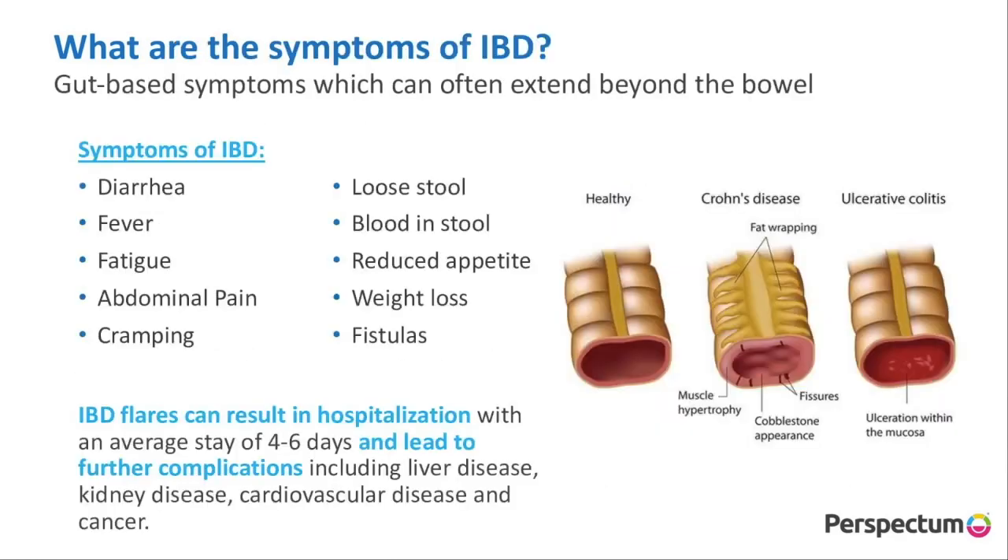This is exorbitant. The symptoms we're seeing in IBD are mainly gut-based symptoms like diarrhoea, fatigue, cramping, but they can go beyond the bowel, like weight loss, and we can see fistulas. These can often result in flares and lead to hospitalisation, which can average a stay of four to six days. Importantly, this can lead to complications outside of the gut, including the liver, the kidney, the heart, and even cancer.